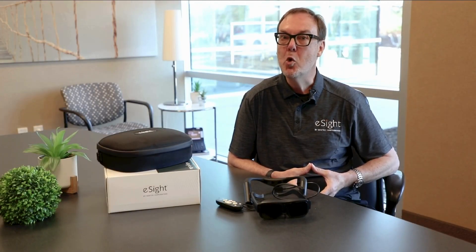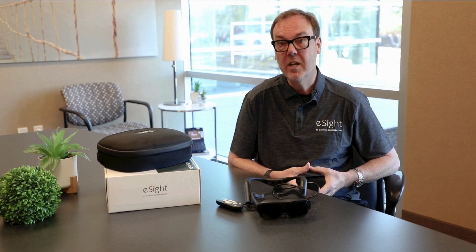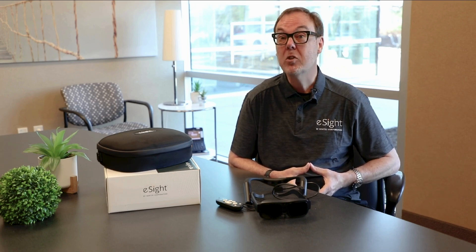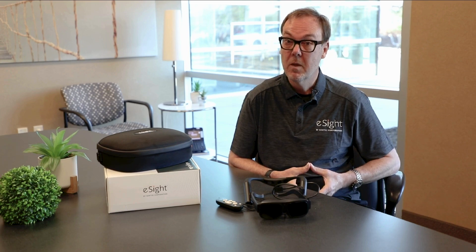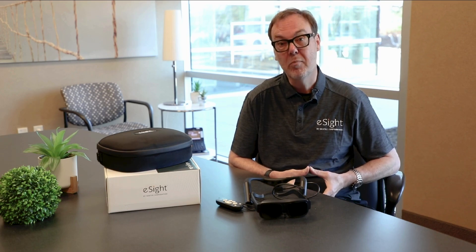If you'd like to learn more about eSight Go, you can visit our website at www.eSightEyewear.com, where you can get a free consultation and try eSight in your own home to see if it achieves your visual goals. We also have a network of distributors throughout the United States should you wish to try eSight in person, and we encourage you to speak to your eye care professional. eSight Go is truly an innovative device leveraging technology to enhance your vision, restore your independence, and get you back to life.